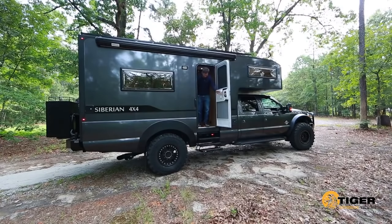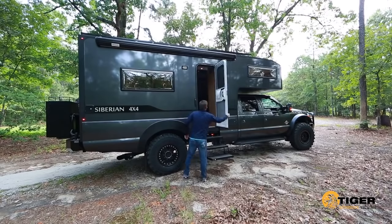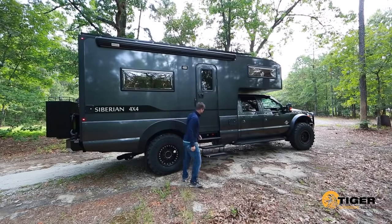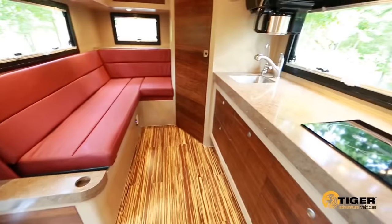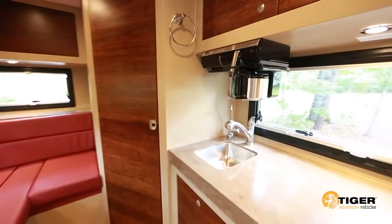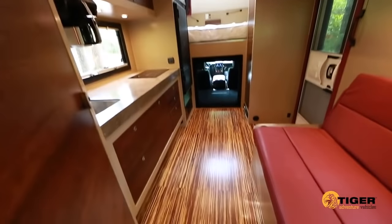The main coach entry door has built-in shades, screens, and automatic electric steps. Moving into the interior, the Siberian offers ample living space, with luxurious touches like genuine bamboo cabinet doors and Corian counter surfaces.